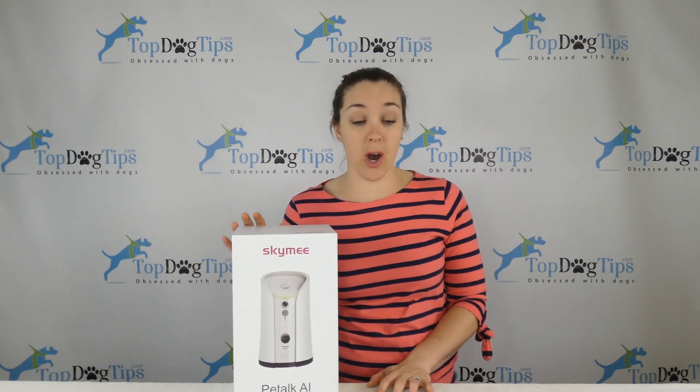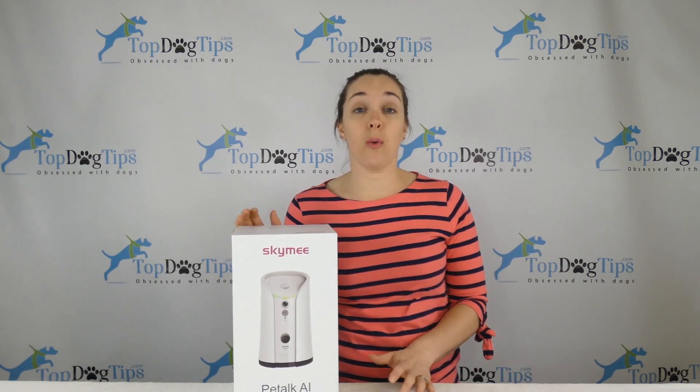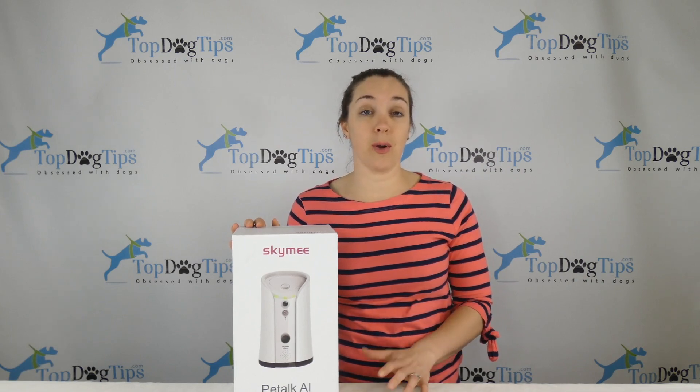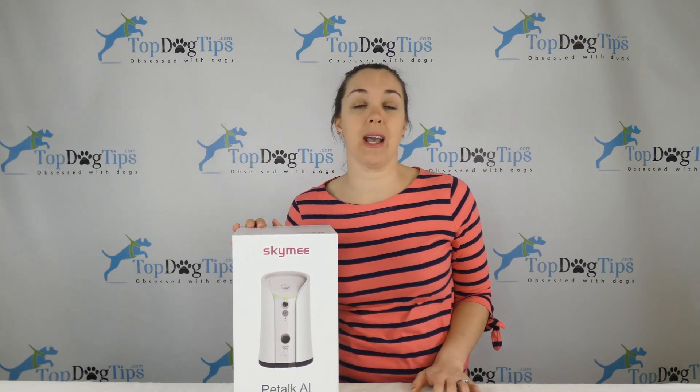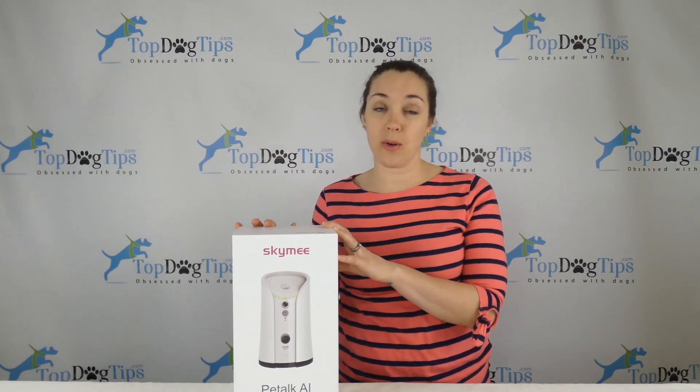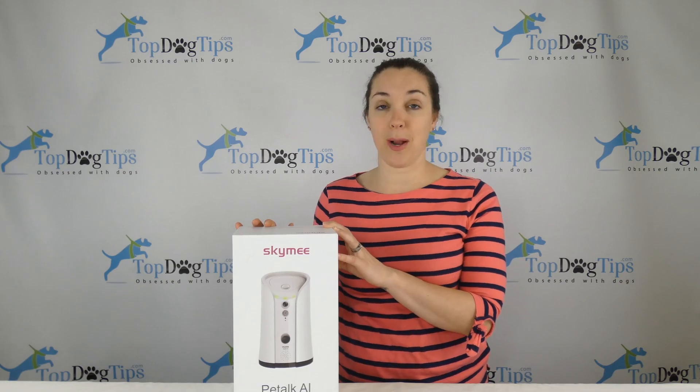I will be back with the drawing on August 15th for one lucky person. You do have to be a US resident to be eligible to win the giveaway. On August 15th I'll be back with the winner, and the winner will be notified via Facebook, so jump on our page and good luck.